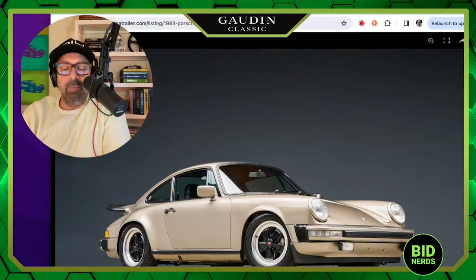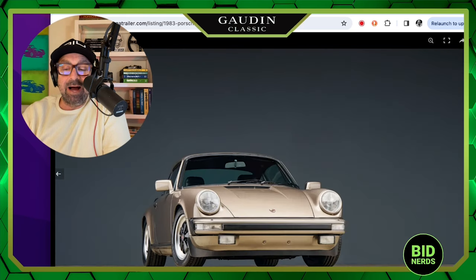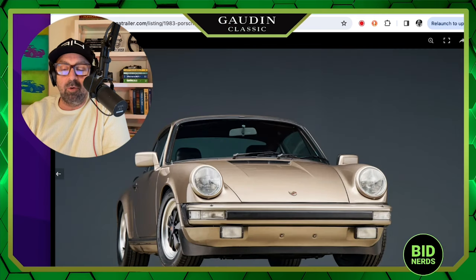Chris Carbine from Carbine Motor Cars in New Orleans, Louisiana has selected for us a 1983 Porsche 911 SC Coupe on Bring a Trailer, running no reserve, offered for sale by the seller 911R, also known as Avant-Garde Motors in Portland, Oregon.